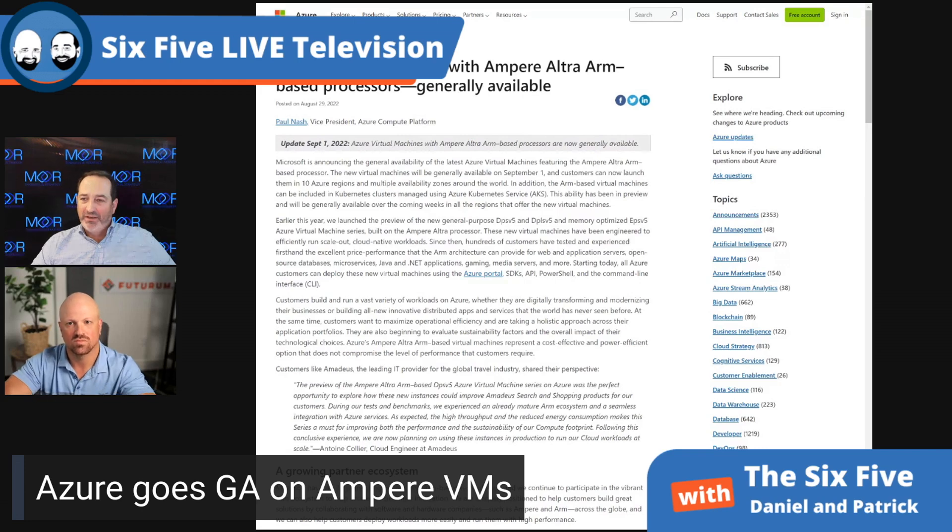We've seen the Surface team embrace Qualcomm ARM-based processors in their own product line. A couple of surprises for me: first of all, more regions than I thought — 10 regions — and support for VMs and containers.